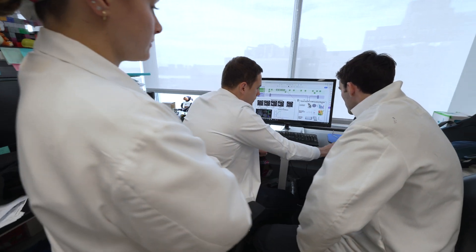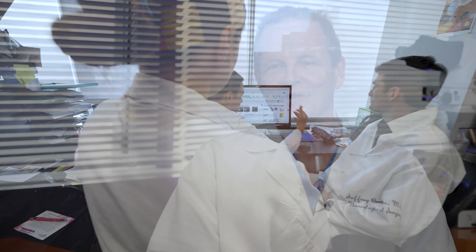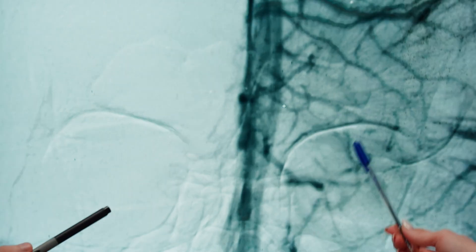The problem is not killing the brain tumor cells — the problem is one of drug delivery. When you give chemotherapy, you have to give it either as a pill by mouth or intravenously, so that drug has to travel through the entire body before it gets to the brain.